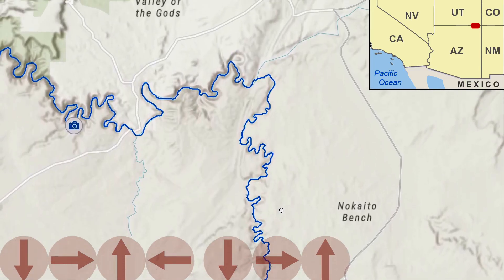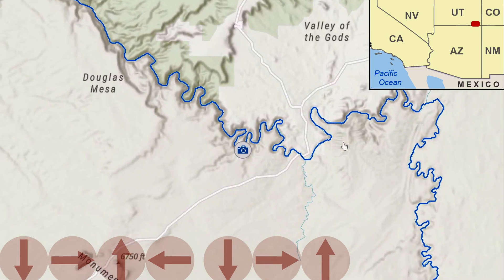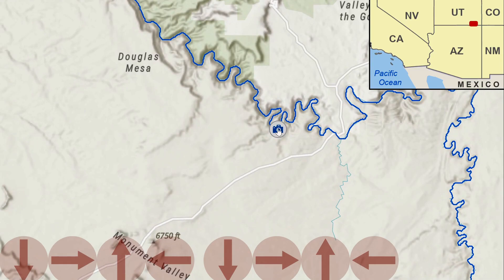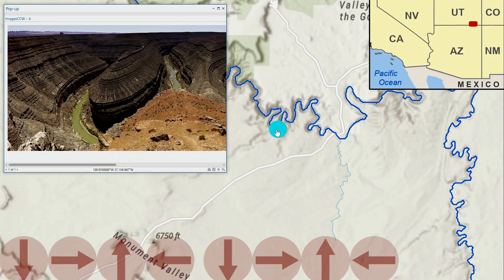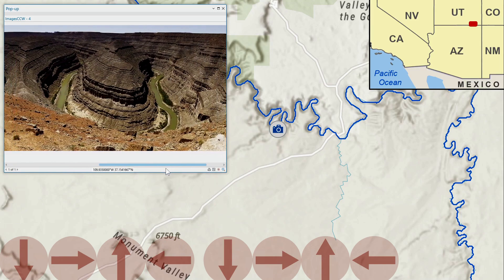Flow is then to the north to where it joins the San Juan River, then goes west, flowing through some entrenched meanders known as the Goosenecks. Incredible place.